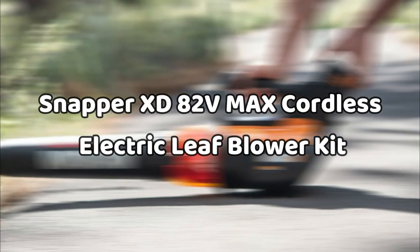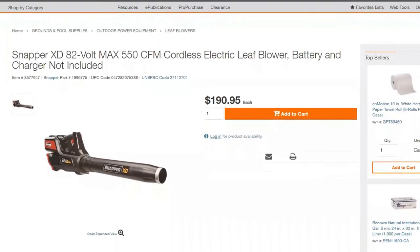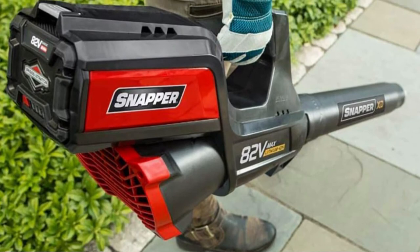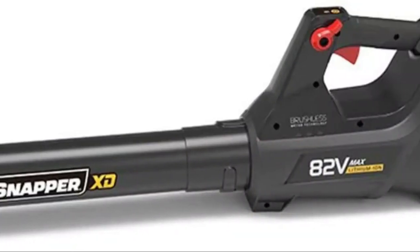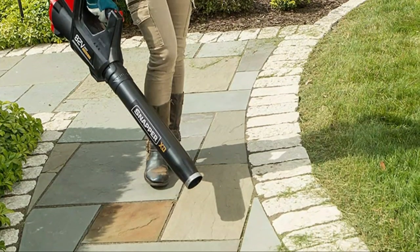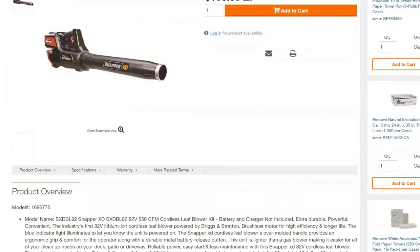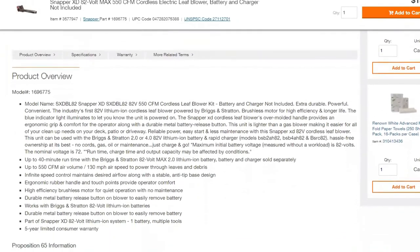The Snapper XD 82-Volt Max Cordless Electric Leaf Blower Kit: this blower is ideal for people with smaller yards. It offers a Briggs & Stratton 82-volt battery that delivers an air velocity of up to 130 miles per hour. It sports a brushless motor that's durable and very quiet. An infinite speed control feature allows you to maintain the desired air velocity when you're working. This blower also comes with an intelligent anti-tip-based design that makes it a lot easier to use.